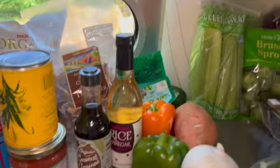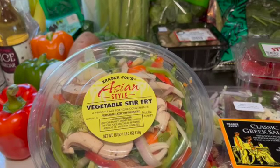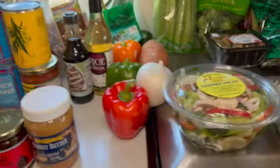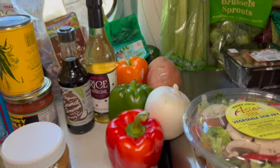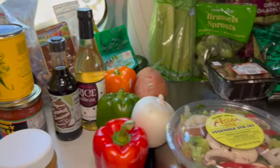I got some coconut aminos and some rice vinegar because I have this stir-fry, and I have these gluten-free glass noodles that I'm going to stir-fry up together. I'll also make tacos out of this as well as throw it together for an at-home, make-your-own-chipotle bowl kind of thing.